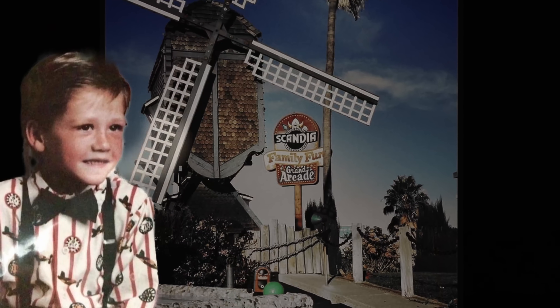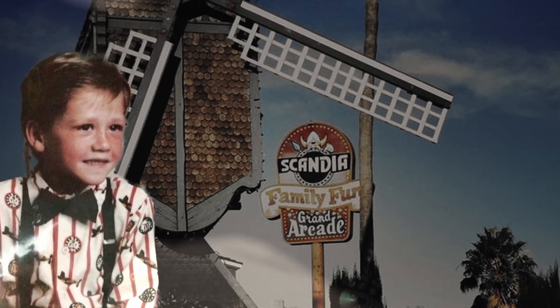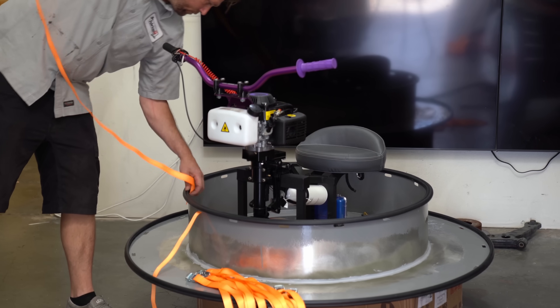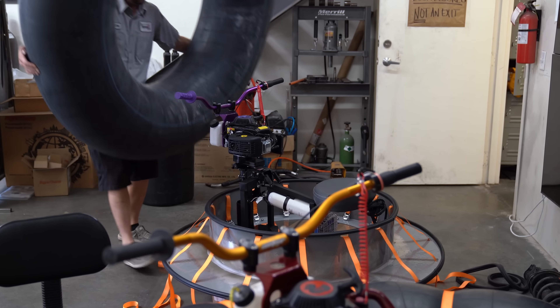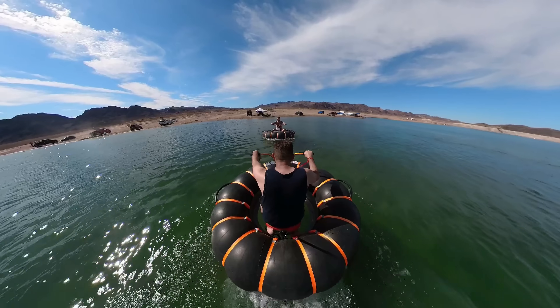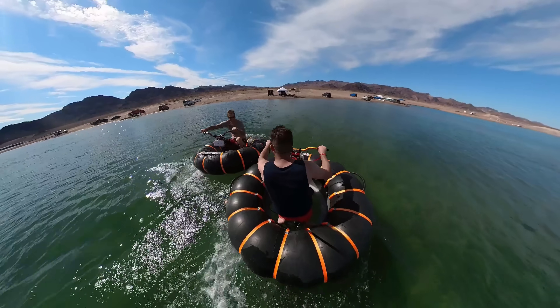When I was a kid, my favorite place in all of Vegas was called Scandia, and my favorite attraction at that family fun center was the bumper boats. The truth is I wanted to build something fun that my friends and I could go smash around on — like a day at the lake, good people, relaxation, ramming into stuff. It sounds like a lot of fun, right?